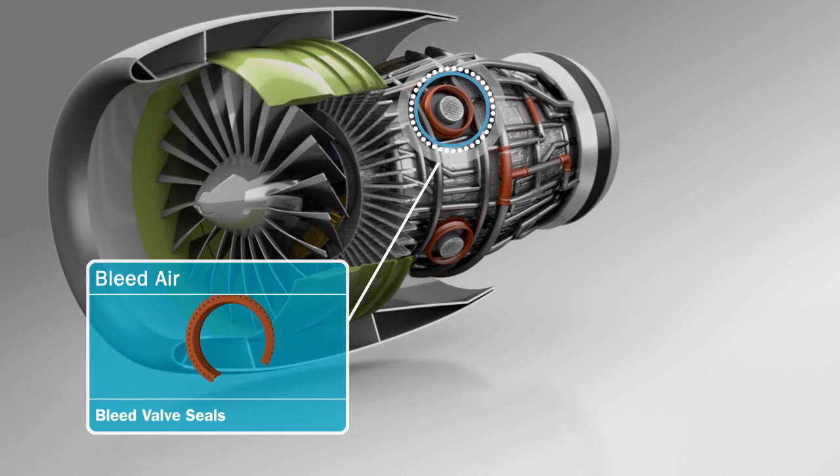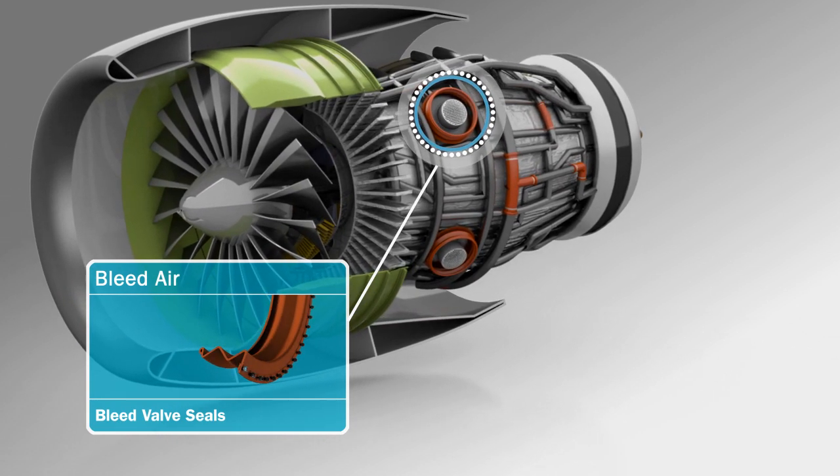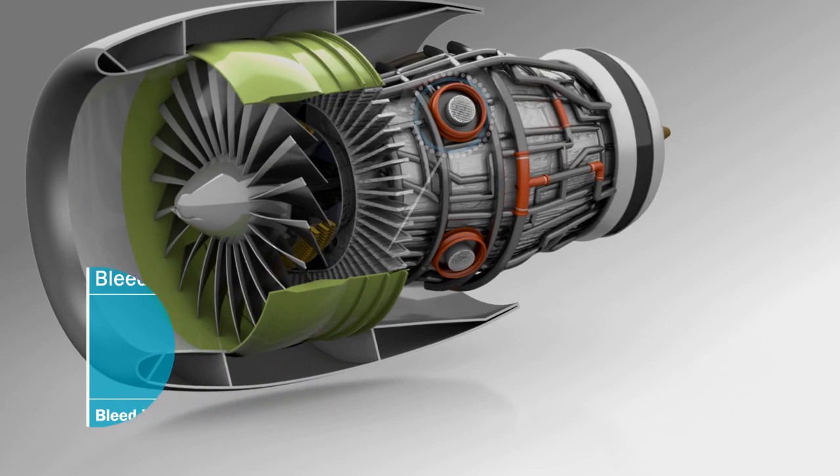Bleed valves are specifically designed to operate at the demanding engine nacelle interface, providing fire protection and coping with deflection.